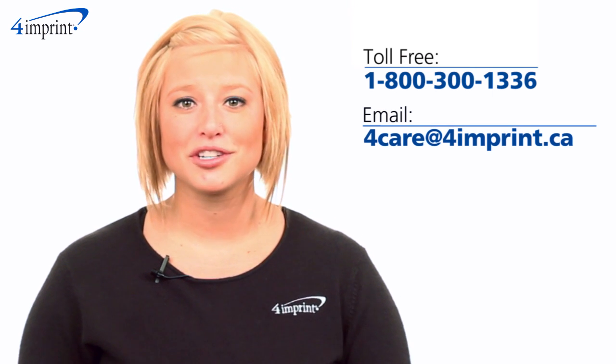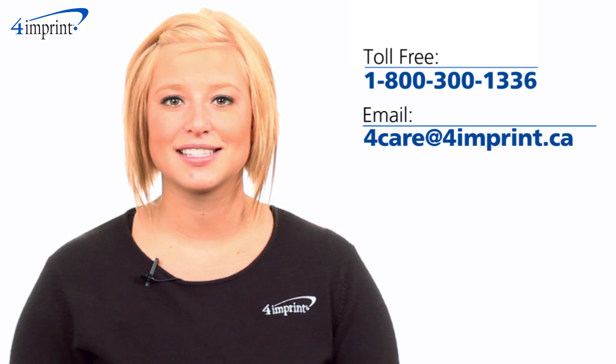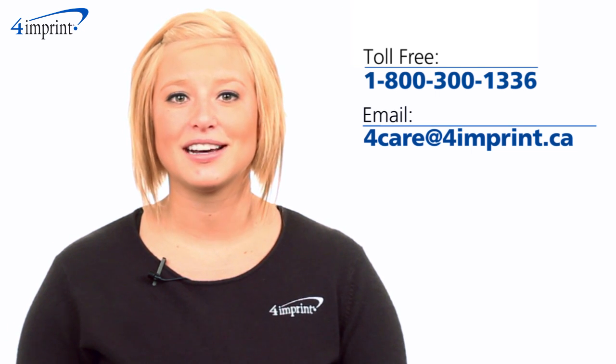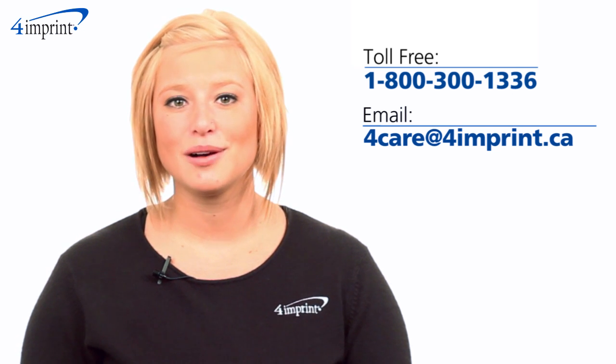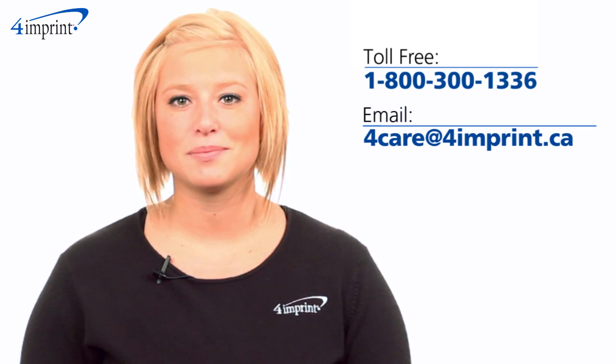As always, if you have any questions about this or any of our other products, please contact one of our friendly customer service representatives. Thanks for watching 4imprint's online videos. My name is Brenda and this has been the Keep Warm Buddy.